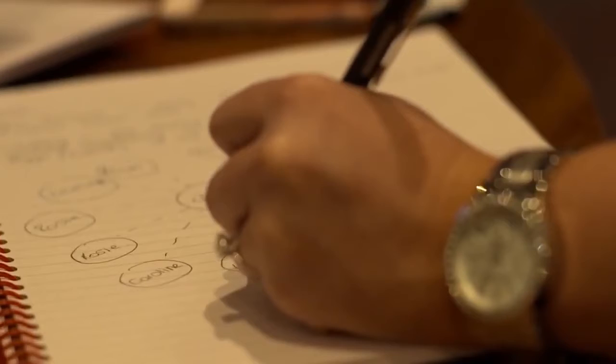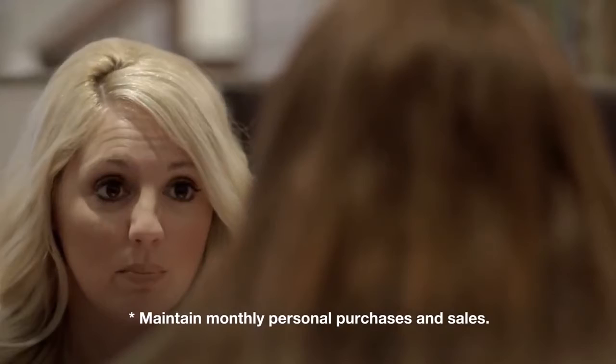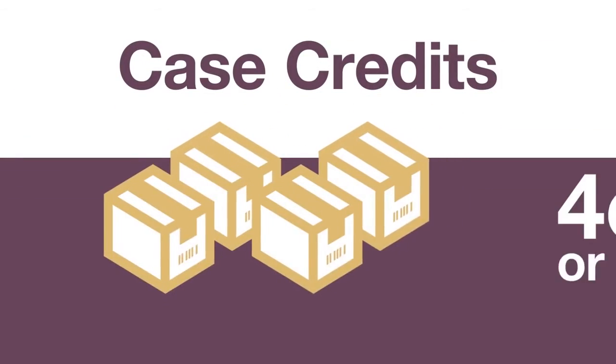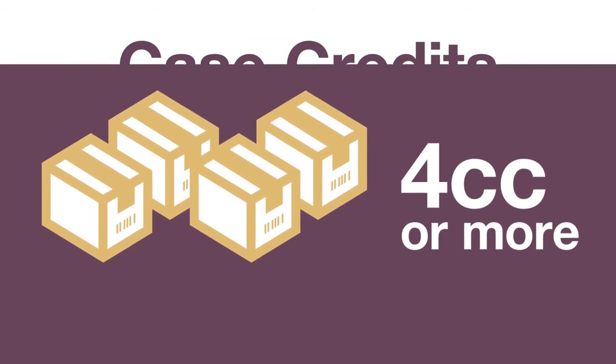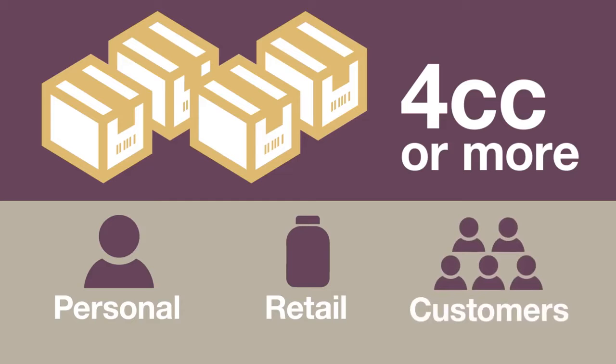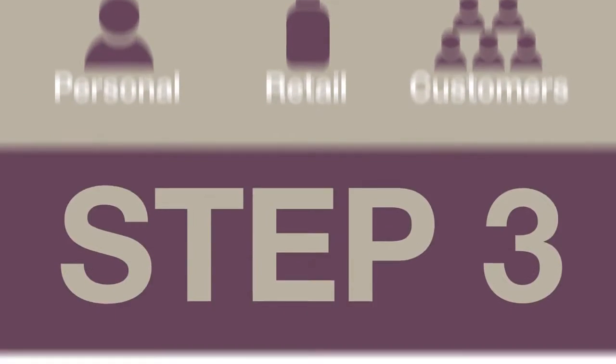To qualify for these additional bonus payments in any given month, you must remain active — which means you can't just sit back and let your team do all the work. You personally need to accumulate four or more case credits through a combination of personal purchase, retail sales, and sales to Nova's customers.